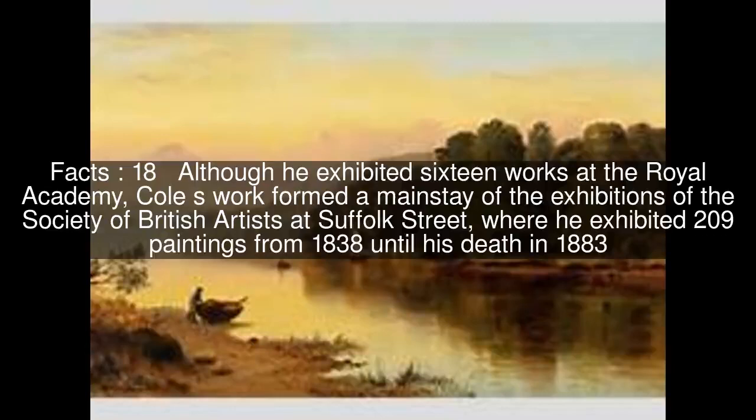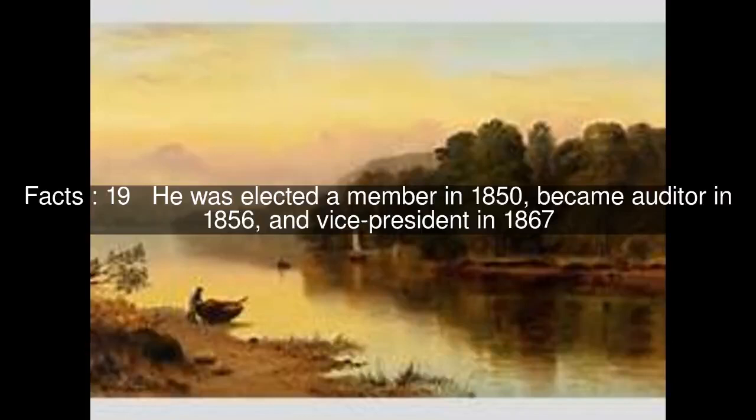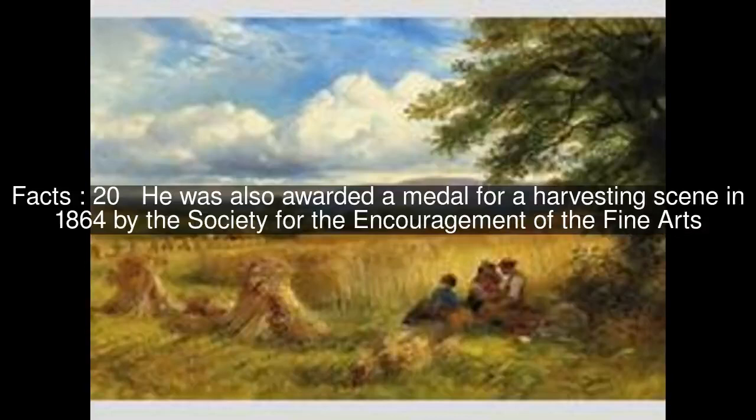Although he exhibited 16 works at the Royal Academy, Cole's work formed a mainstay of the exhibitions of the Society of British Artists at Suffolk Street, where he exhibited 209 paintings from 1838 until his death in 1883. He was elected a member in 1850, became auditor in 1856, and vice-president in 1867. He was also awarded a medal for a harvesting scene in 1864 by the Society for the Encouragement of the Fine Arts.